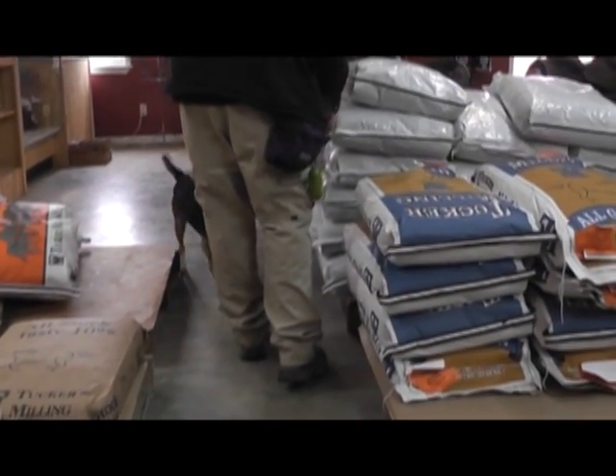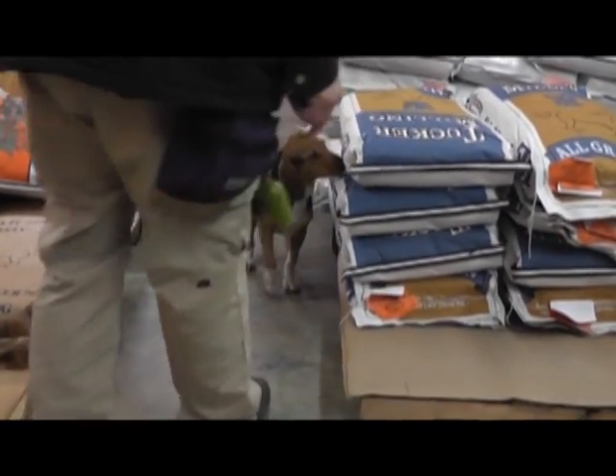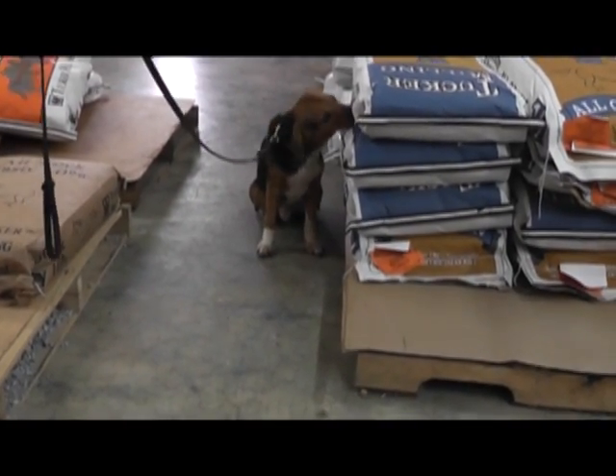Hello, my name is Jim Latimer from FSI Canine Academy. In our video today, we're going to talk about reading your dog's body language — more specifically, about some of the ways that you can tell the difference between a false alert and a real alert.